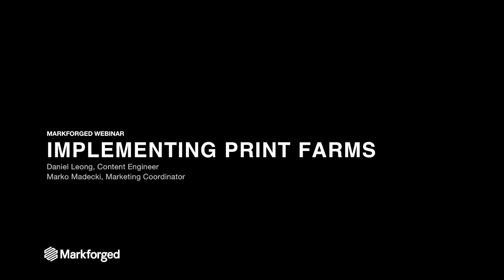Hello, everyone. Welcome to this Markforged webinar on implementing print farms. My name is Daniel Young. I'm a content engineer here at Markforged, and I'm joined by Marco Medecchi, who's a marketing coordinator.